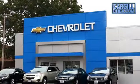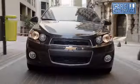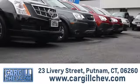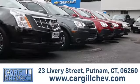Welcome to Cargill Chevrolet — we're the dealer at the end of your driveway. We're the only dealership that offers a free two-day test drive. Call, click, or stop in today. We're located at 23 Livery Street in Putnam.